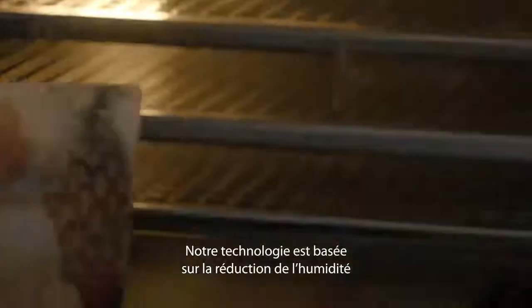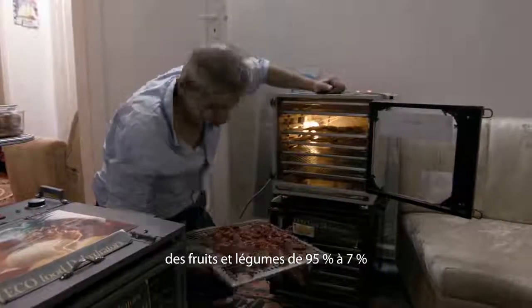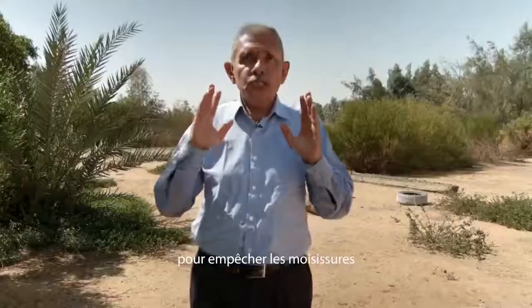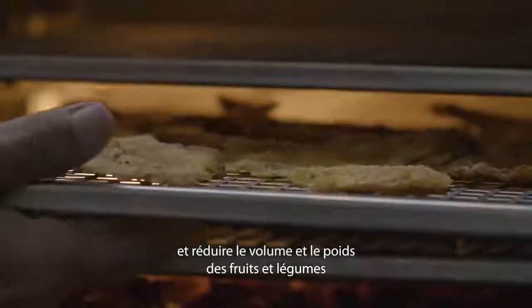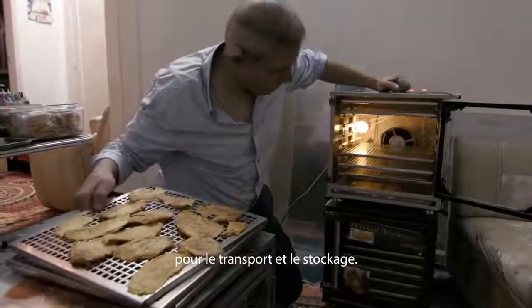Our machine technology is based on reducing the moisture content of fruits and vegetables from 95% to just 7%, in order to stop mold growth and reduce the bulk and weight of fruits and vegetables for cheaper transport and storage.